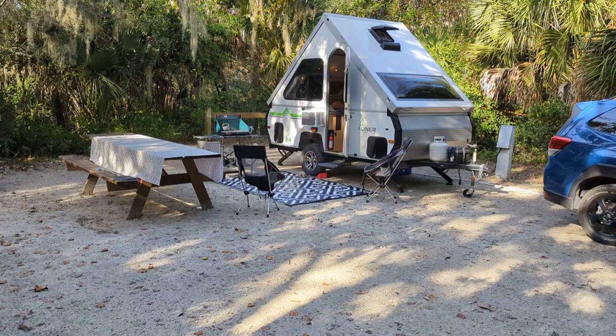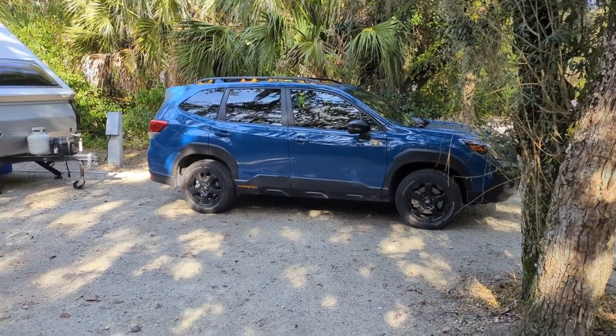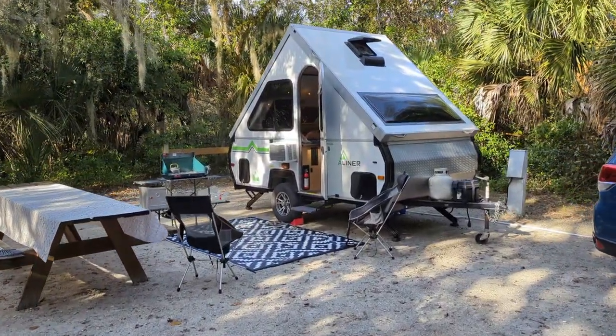I just want to show you our setup for our Ranger 12, and we're currently pulling with a Subaru Wilderness. This is how we do it.